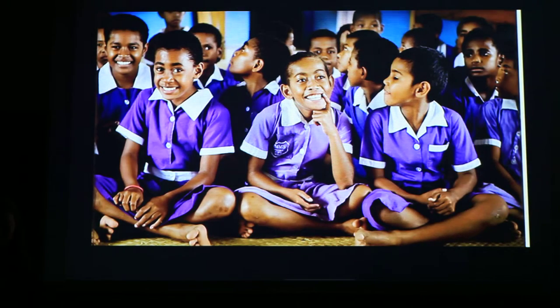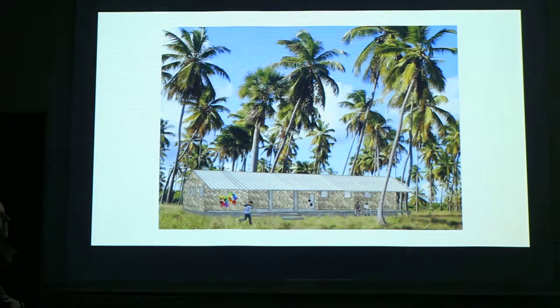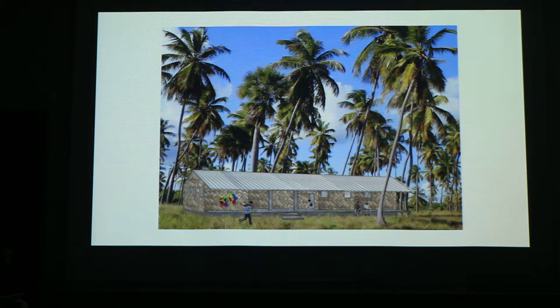Education in Fiji is not compulsory but free for the first eight years. Schools from preschool to secondary school are mostly managed by either the government, religion, or provinces. The school year runs from January to November over three terms. Accessibility for children from rural areas is still a problem. Fijian people are known to be friendly and hospitable, and many of their cultural practices and ceremonies demonstrate their sense of community.